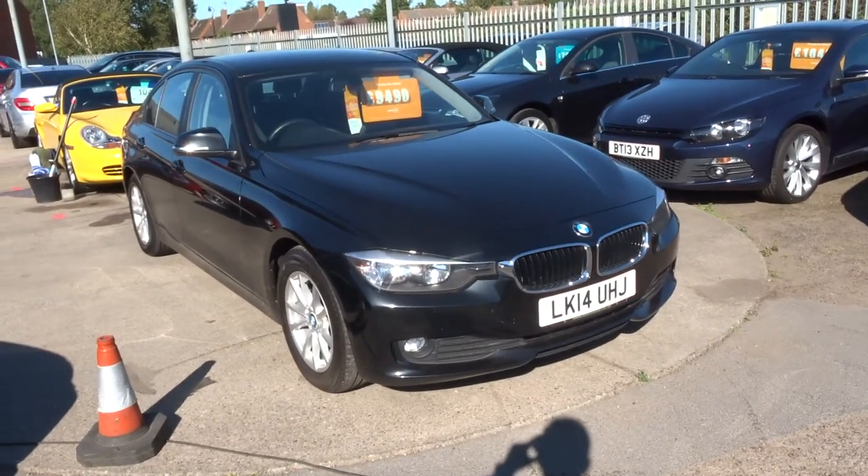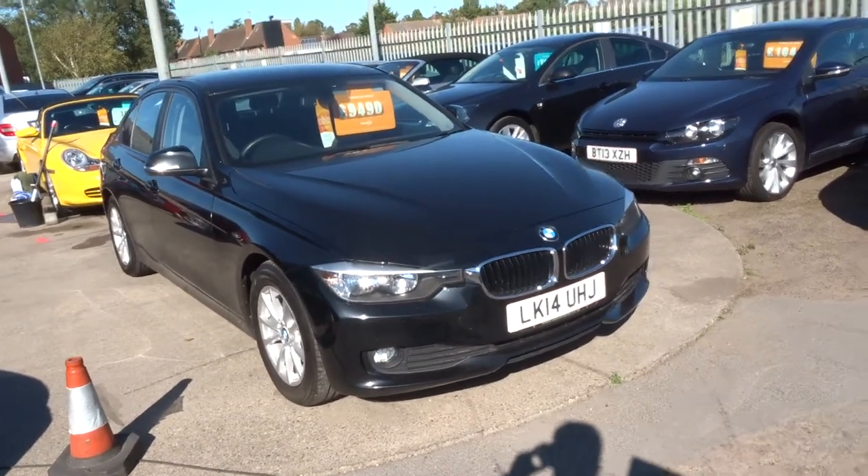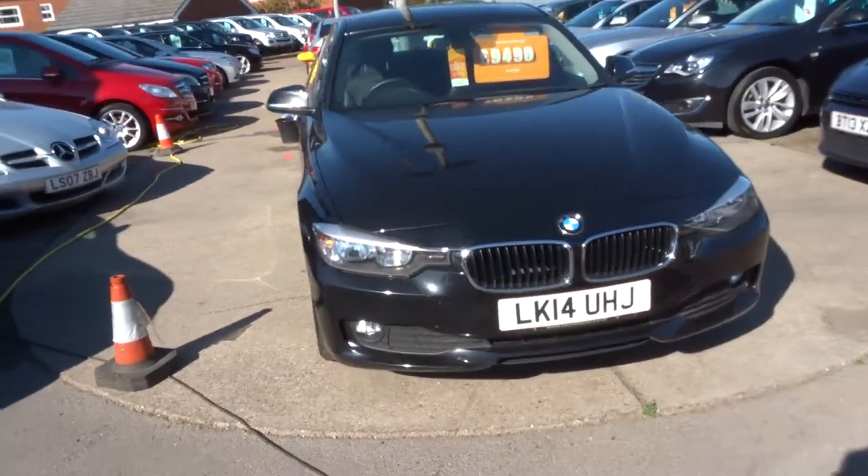Welcome to Country Car, my name is Tom. Here we have a beautiful BMW 3 Series — this is the 320 diesel.